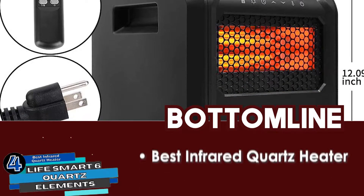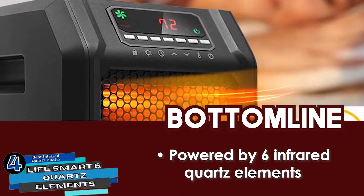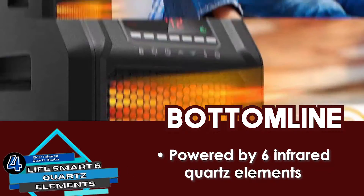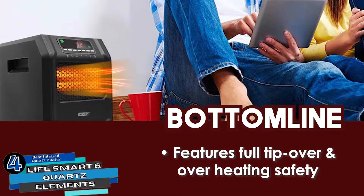Bottom line: this is the best infrared quartz heater. It is powered by 6 infrared quartz elements to provide quick and effective performance, and it features full tip-over and overheating safety with quiet operation.